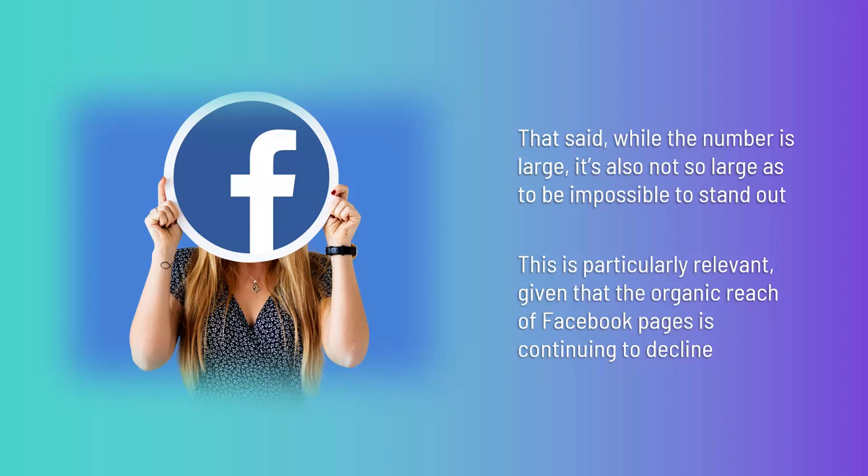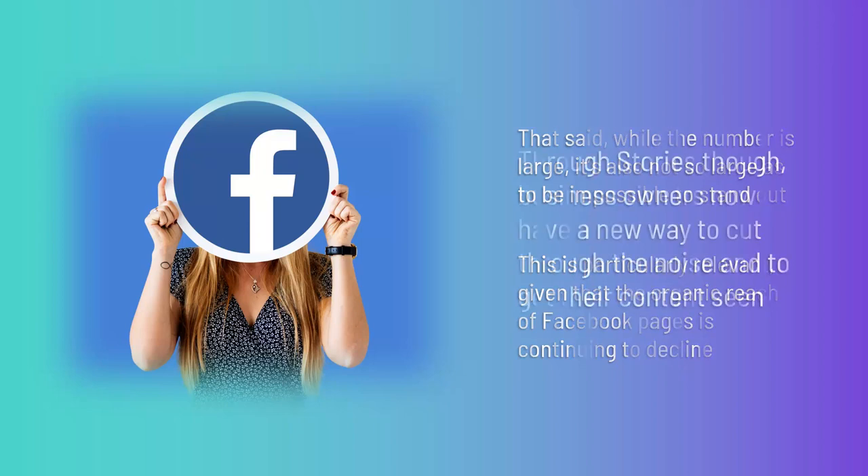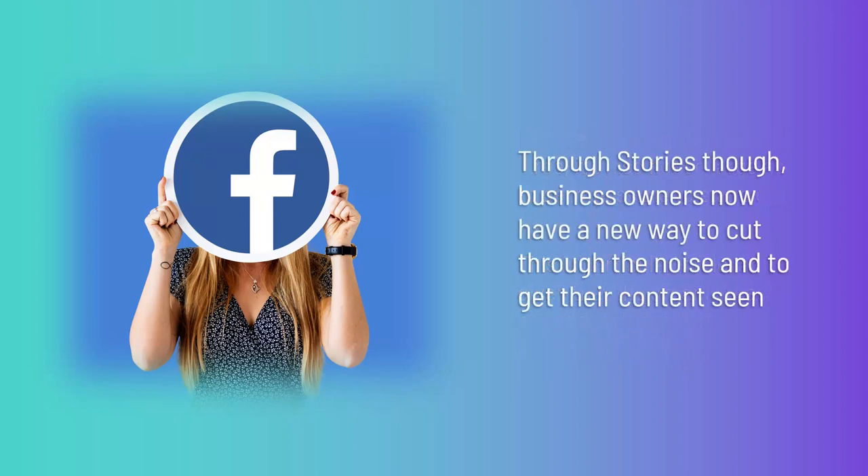Facebook is seeing more and more users migrate from its platform and is presumably worried that a prevalence of advertisements on news feeds might be the culprit. As such, content from pages has been deprioritized. Through Stories, though, business owners now have a new way to cut through the noise and to get their content seen. And, of course, this also comes with all the benefits associated with Stories in general that we have already explored.